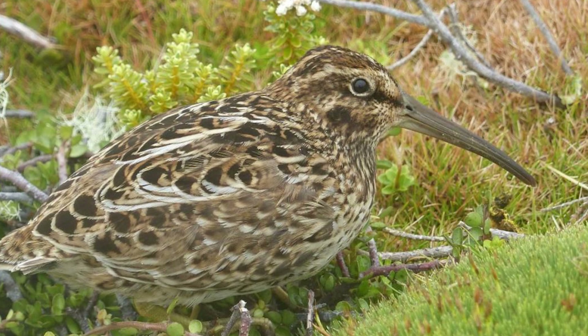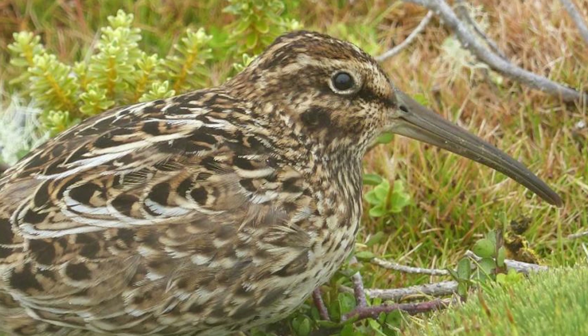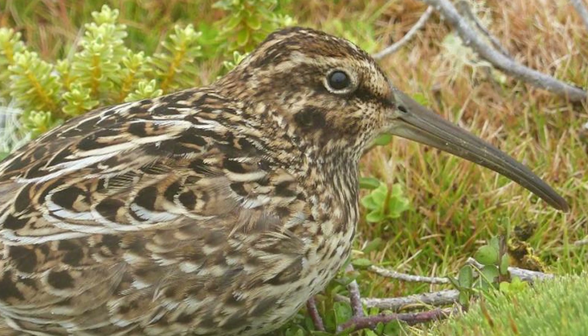Their colouration is similar to the much smaller Snares Island Snipe, also with them possessing a shorter bill, with Snares Island Snipes being darker overall and being stockier.